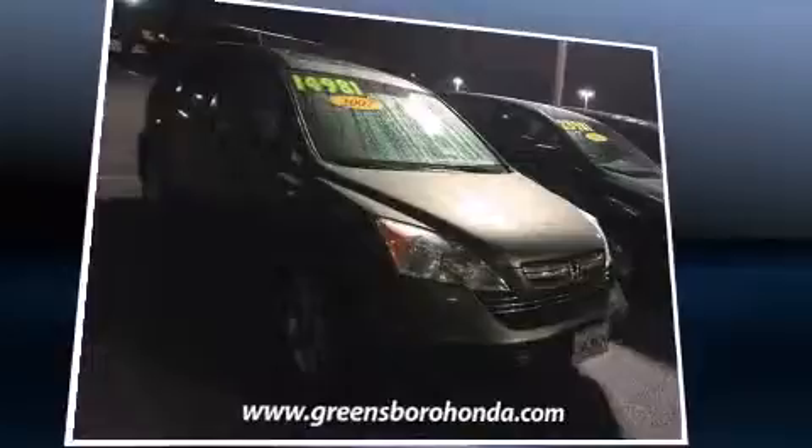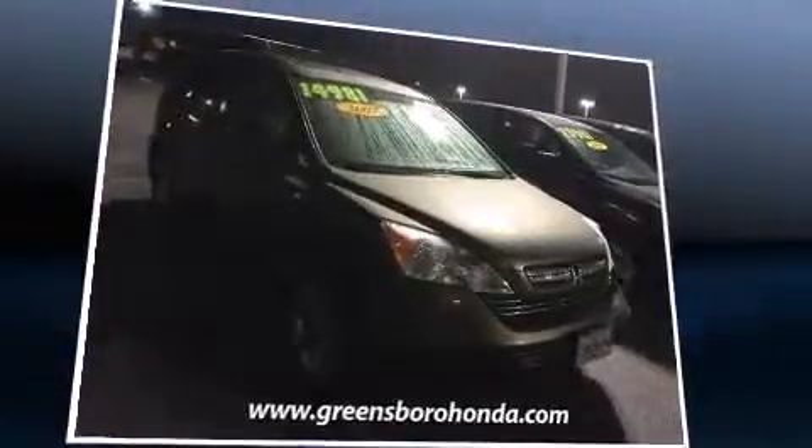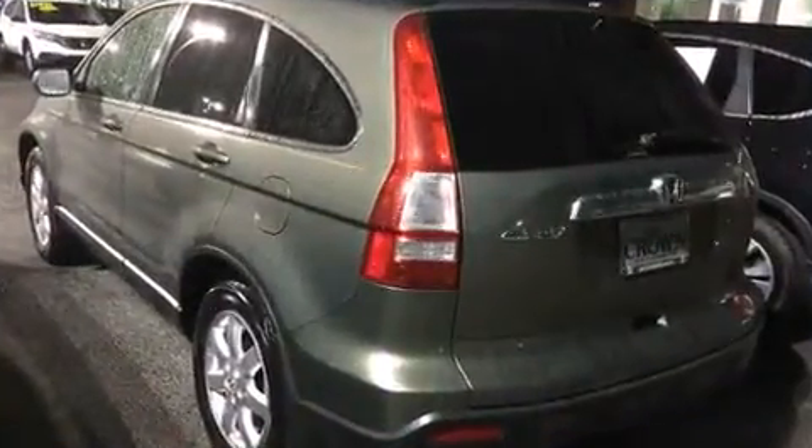A wealth of standard features mean that you no longer have to sacrifice, like leather upholstery, a tachometer, speed sensitive wipers, heated seats, heated door mirrors, remote keyless entry, and more. For drivers who enjoy the natural environment, a power moonroof allows an infusion of fresh air.